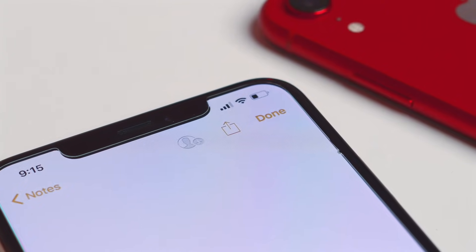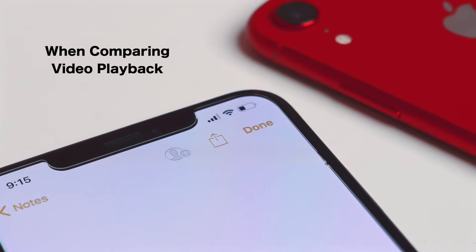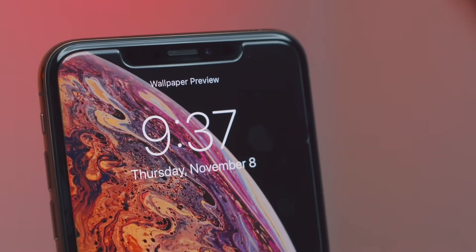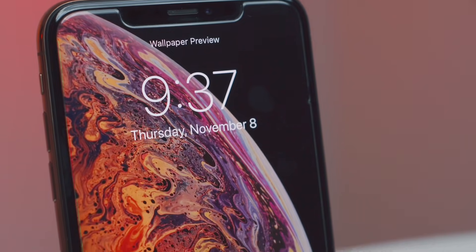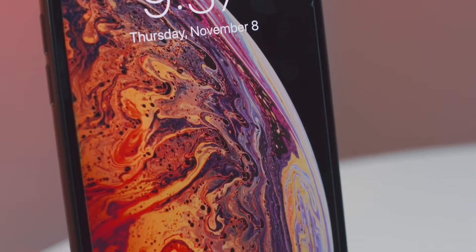Battery life is another differentiator. The XR actually beats out the Max when it comes to battery life — it has one hour extra battery life compared to the Max. This is probably just due to the fact that the Max has an OLED screen, which takes a lot more power than the LCD screen on the XR.